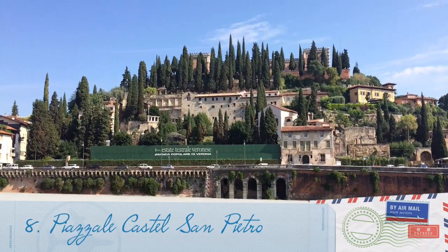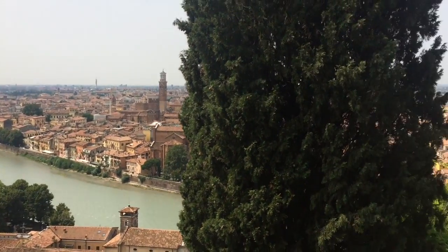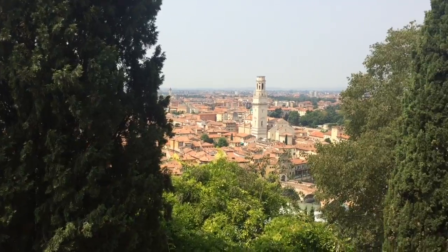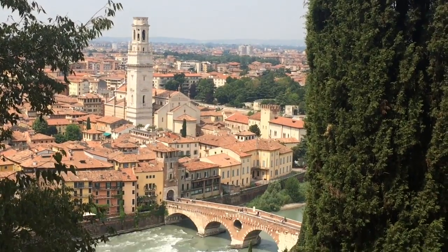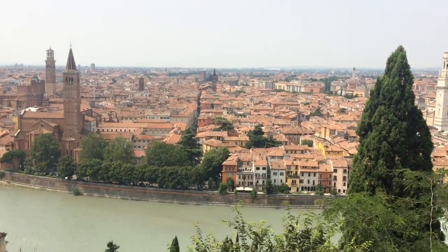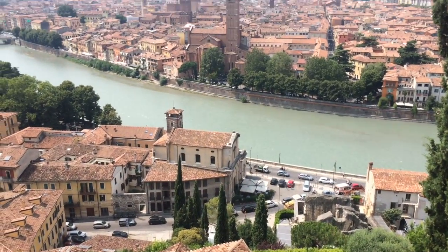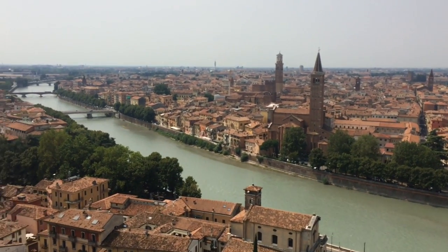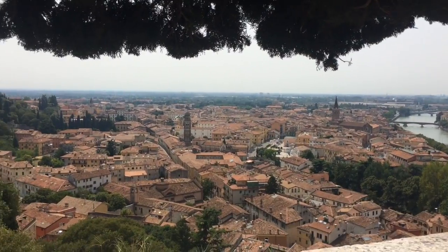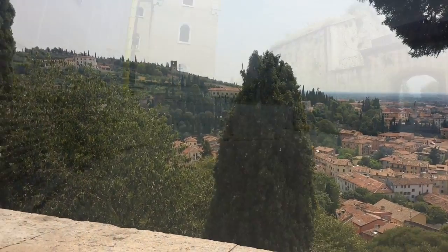Number 8. Piazzare Castel San Pietro. The hill was inhabited since Roman times. Due to its strategical position, it attracted occupants and conquerors from other countries. After all, in the 19th century, the Austrians demolished the remains of the castle and the church which were built before, and began the construction of military barracks fortress, which is still visible.